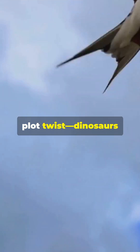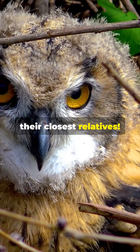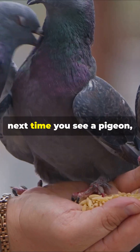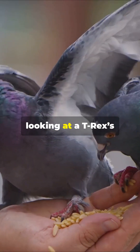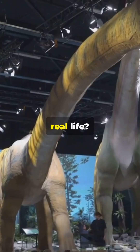Here's the ultimate plot twist: dinosaurs never really went extinct. Modern birds are their closest relatives. Eagles, chickens, even pigeons are all part of the dino family. So technically, next time you see a pigeon, just remember — you're looking at a T-Rex's weird little cousin. So what dinosaur do you wish we could see in real life?